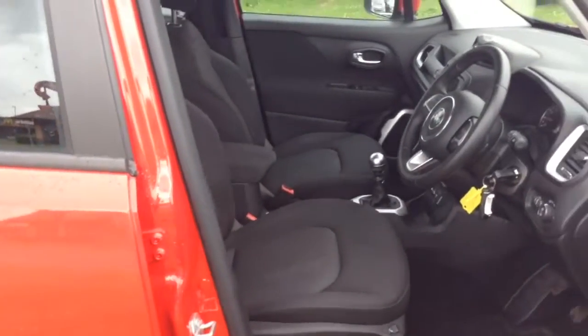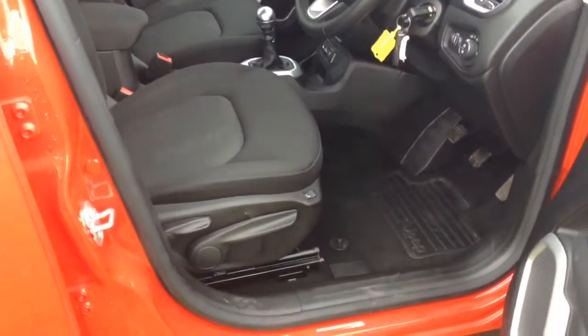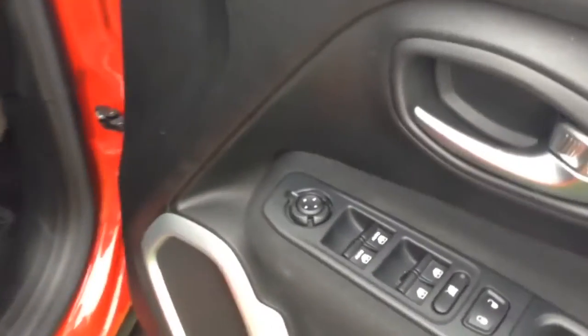Moving into the front of the vehicle, you've got the same cloth interior running right the way through, with a height adjustable driver seat and electric mirror adjustments on the door.